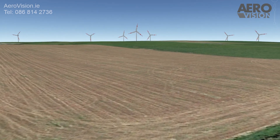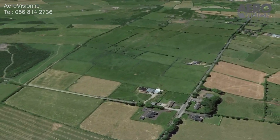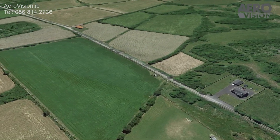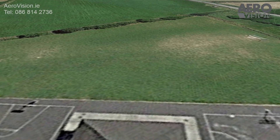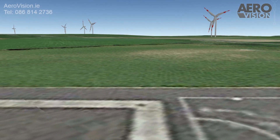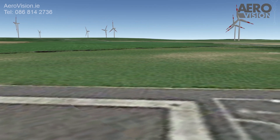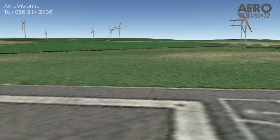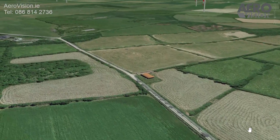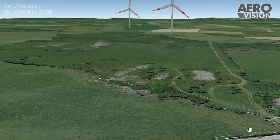Now let's fly to Cashelhacket National School, which is only 1.2 kilometers from the nearest turbine. As you can see from this range, the turbines are gigantic and they really overpower the skyline. Of course many homes could be situated even closer to the turbines — this one for example. They will have a turbine standing directly in front of their house.